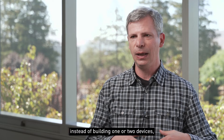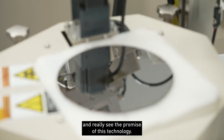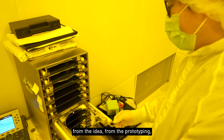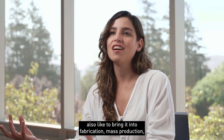They use our clean room where we can now prototype them. Instead of building one or two devices, we can build hundreds of thousands or millions of devices on a wafer and really see the promise of this technology. To be able to participate in this from the beginning — from the idea, from the prototyping — and also to bring it into fabrication and mass production, I think it's so exciting.